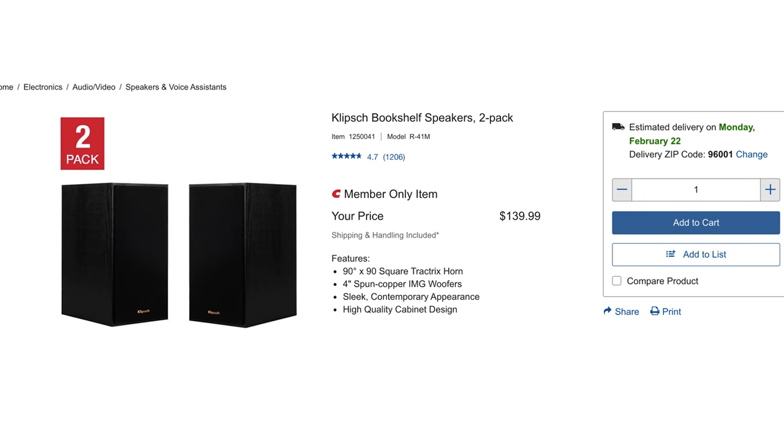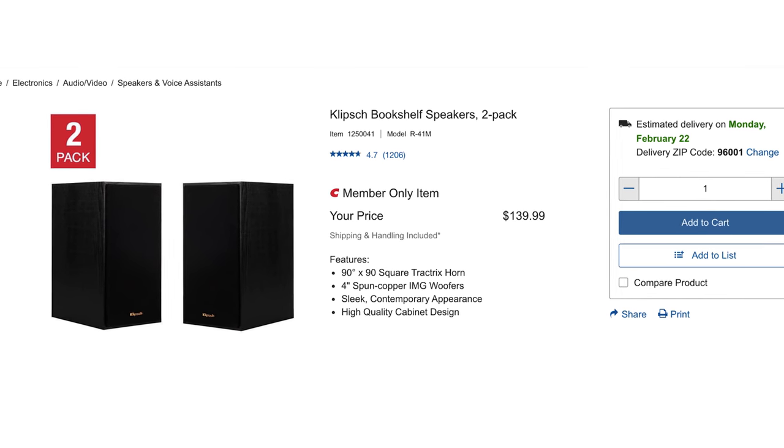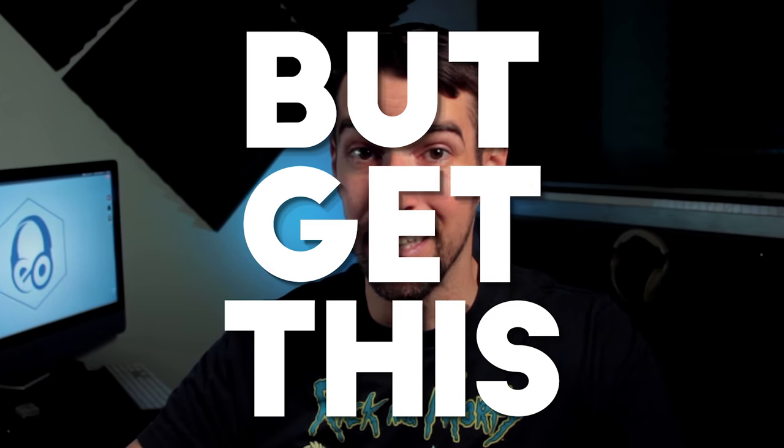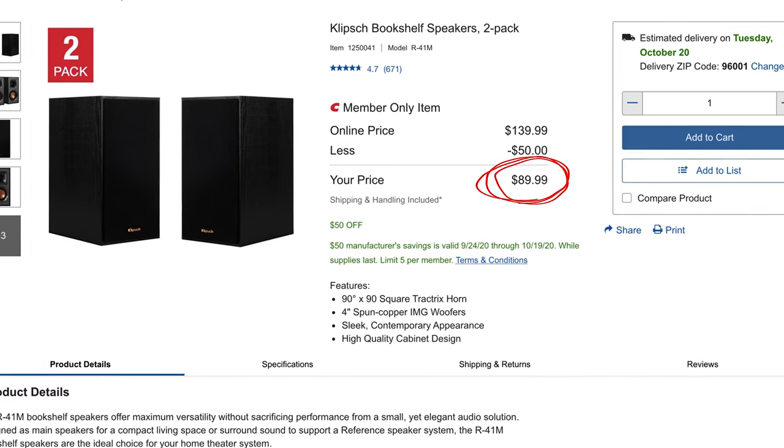But if you are a Costco member or know somebody who is, this is where we can get into fully immersive soundstage territory without having to spend five, eight, or ten grand. Costco members can get the R41M bookshelf speakers on their own for $140, and certain times of the year they go on sale for $90 a pair. With the system I'll be explaining, we're going to need either one or two additional pairs of those R41M bookshelf speakers.